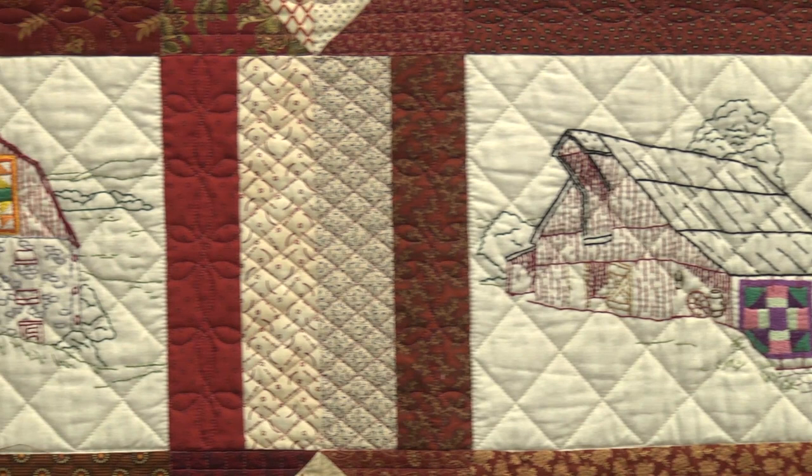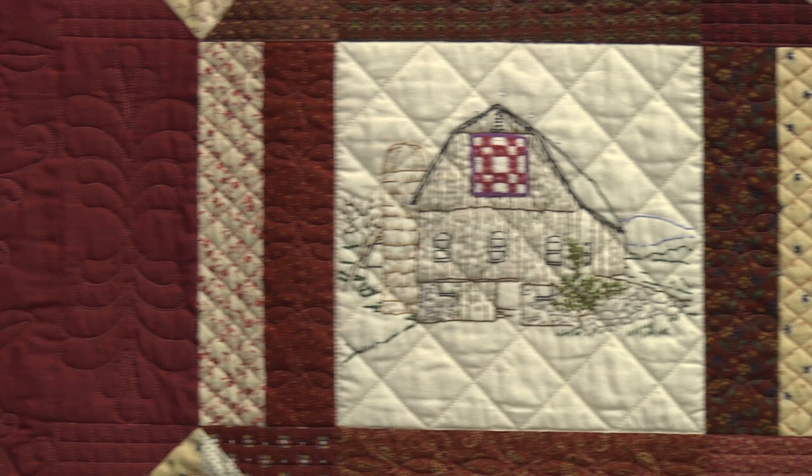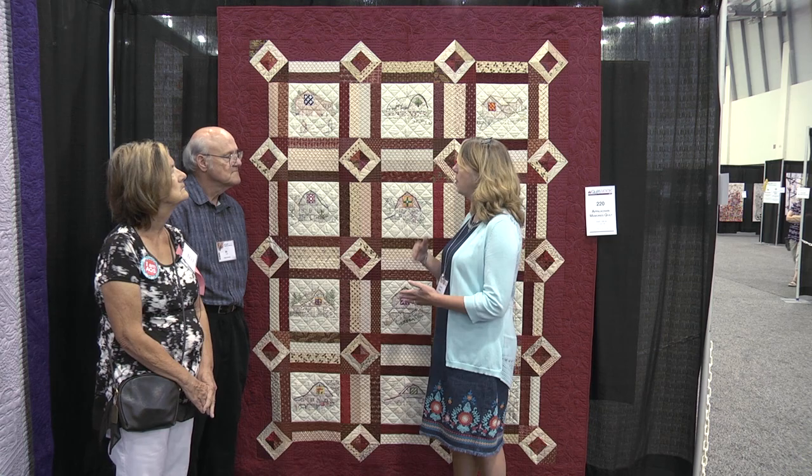Ed's a familiar face here at Grand Rapids Quilt Week — he's a longtime vendor here with him and his wife Ruth Ann. It's wonderful to see our vendors who are also actual quilters. And this is a custom quilted quilt on a Statler by Gammill. Tell us what inspired the different motifs that you used.